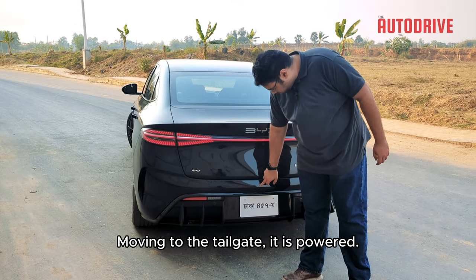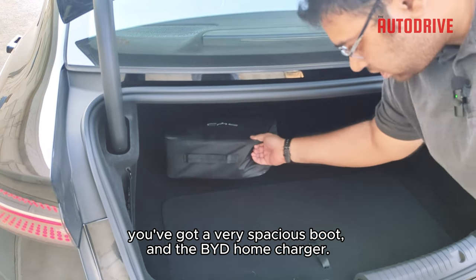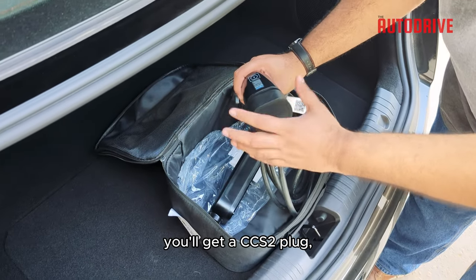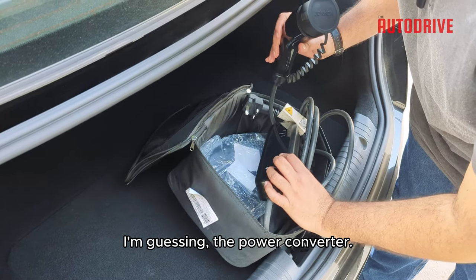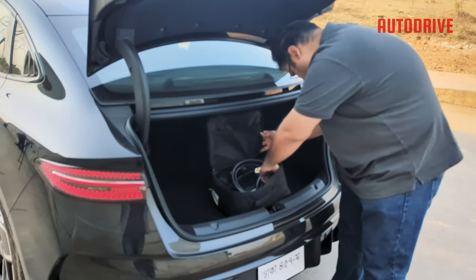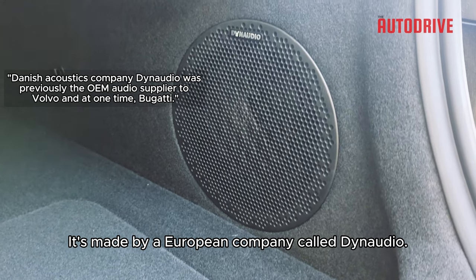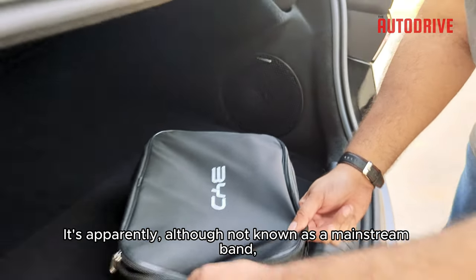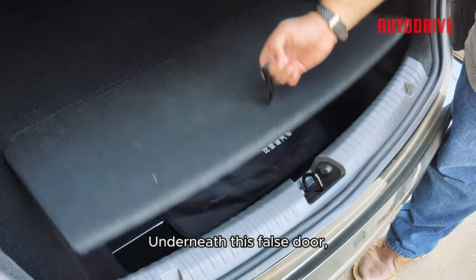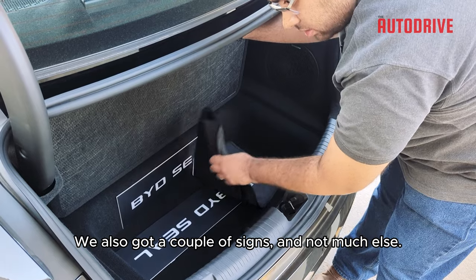Moving to the tailgate — it is powered. You have to press this button to open it, or you can open it from the top. Inside, you've got a very spacious boot and the BYD home charger. Opening it up, you'll get a CCS2 plug and the power converter that shows you how much it's charged. There's also a subwoofer made by a European company called Dynaudio — apparently quite popular among audiophiles. Underneath a false floor, there's a hidden storage compartment, a couple of safety signs, and not much else.